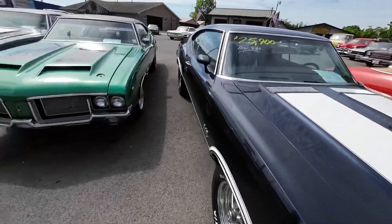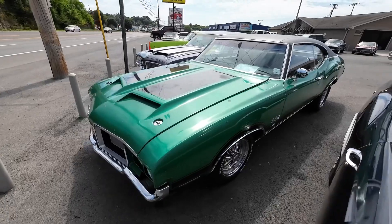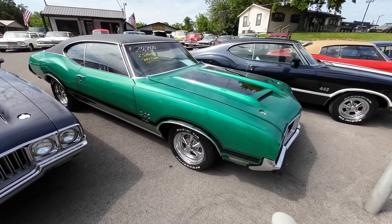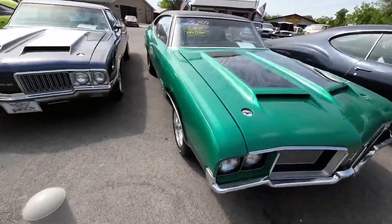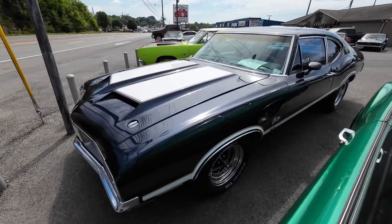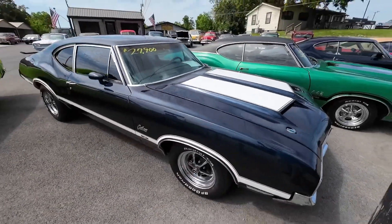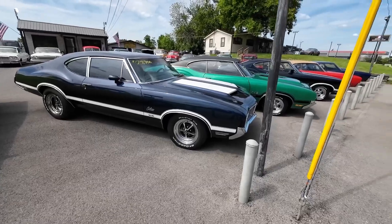This one here has got the LS motor — it's from 1972. It's a Oldsmobile Cutlass, not a real 442, just a clone car. Priced at $27,900. What about another Cutlass? This one's from 1970, and it is $27,900. We've got three of them today. Every single one of these cars has a test drive video.